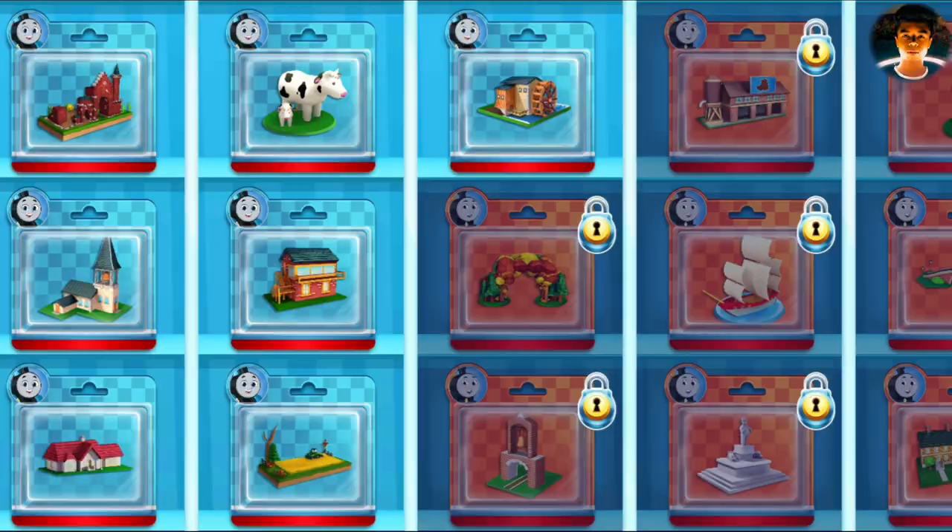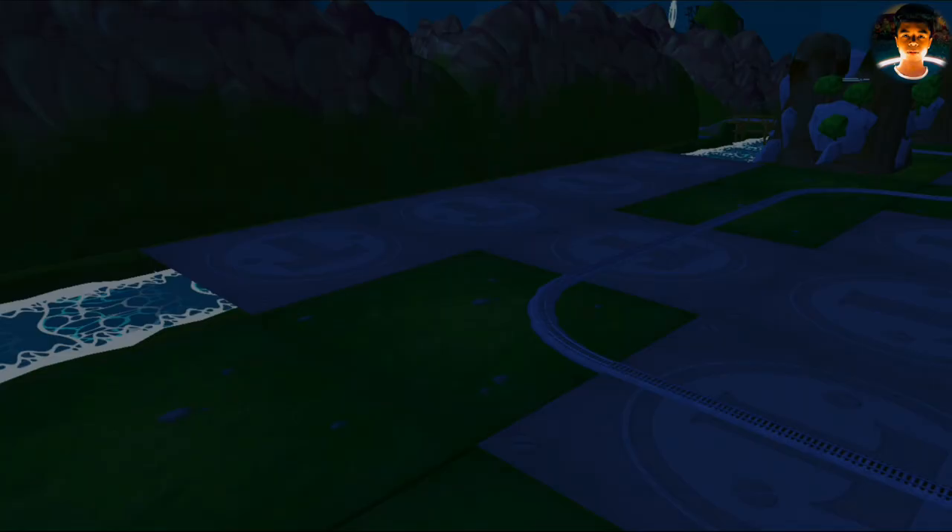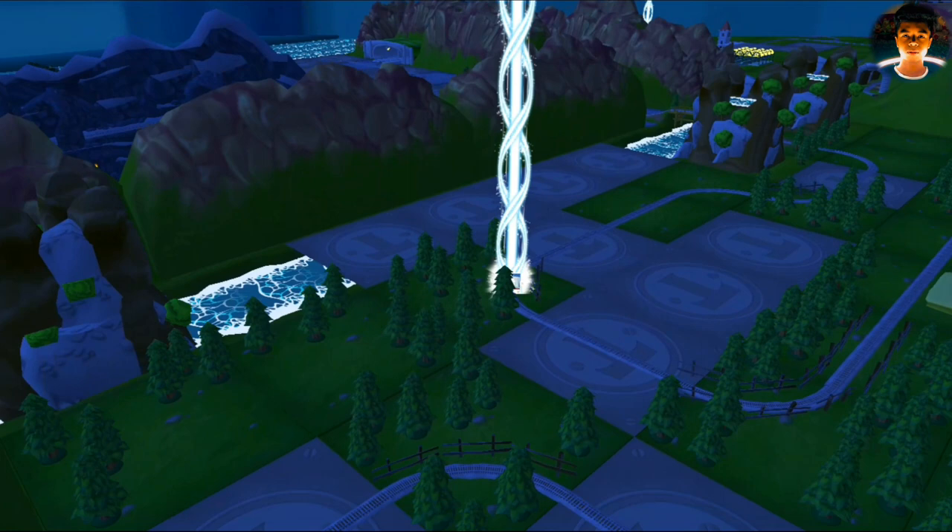Pick any toy you'd like! It's super easy to find your new toy — just look for the beam of light!